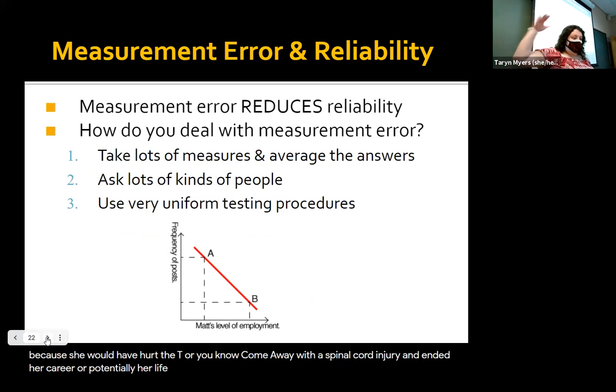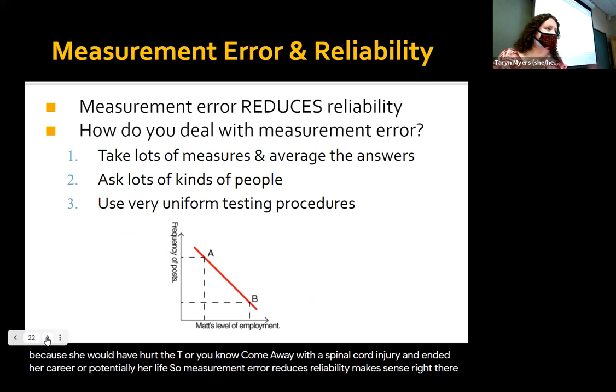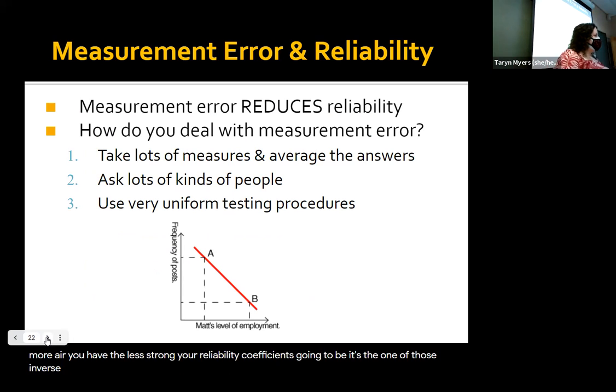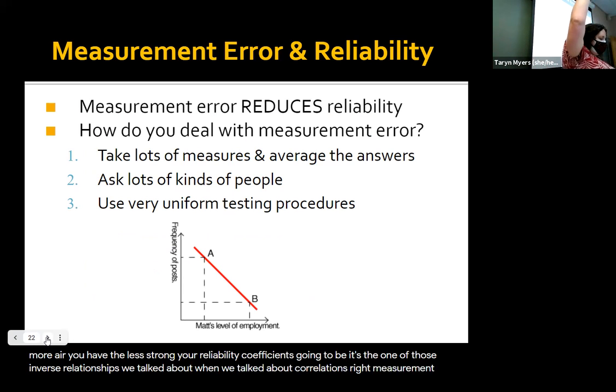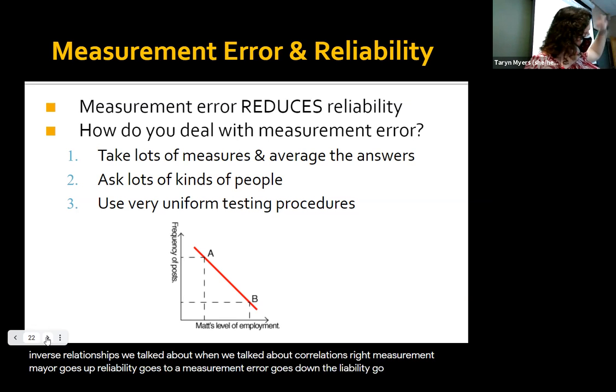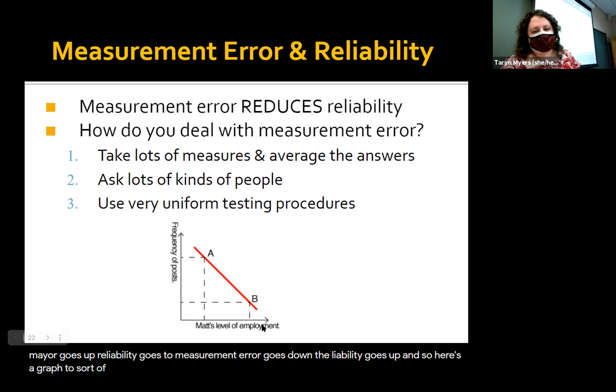So measurement error reduces reliability. The more error you have, the less strong your reliability coefficient is going to be. It's one of those inverse relationships we talked about when we discussed correlations — measurement error goes up, reliability goes down.